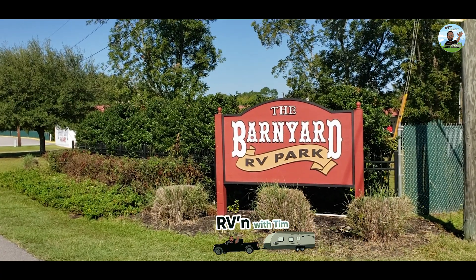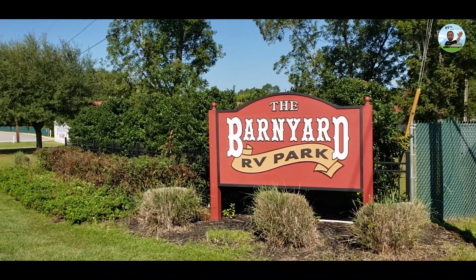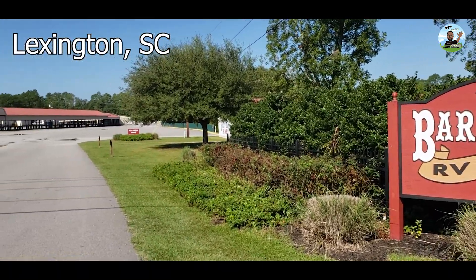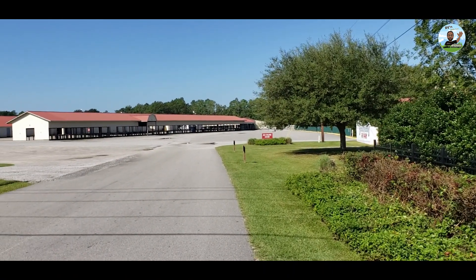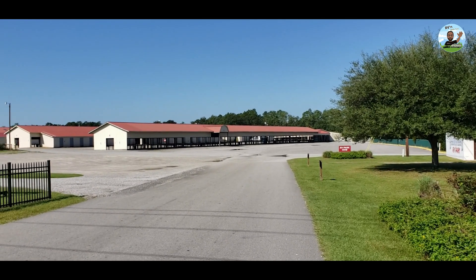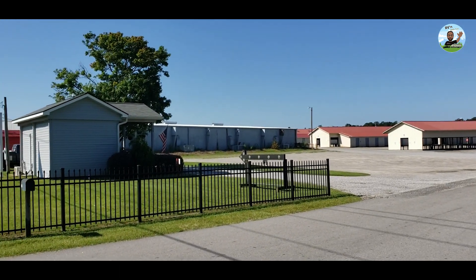Good morning, Tim Stanley, Blackout EZ, doing another segment of RVing with Tim. Here at the Barnyard RV Park in Lexington, South Carolina. Came in on Saturday, leaving out today, it's Monday morning. My daughter had a football game to cover at a local university on Saturday. She's a sideline reporter for ESPN, so we came down to support her.